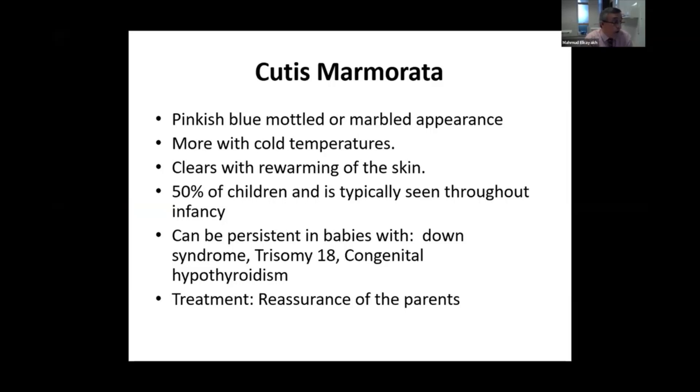It can be seen in the first few months of life in about 50% of babies. When it is persistent and does not disappear, you have to think about Down syndrome, which is easily diagnosed even before the cutis marmorata appears, as well as trisomy 18 and congenital hypothyroidism.